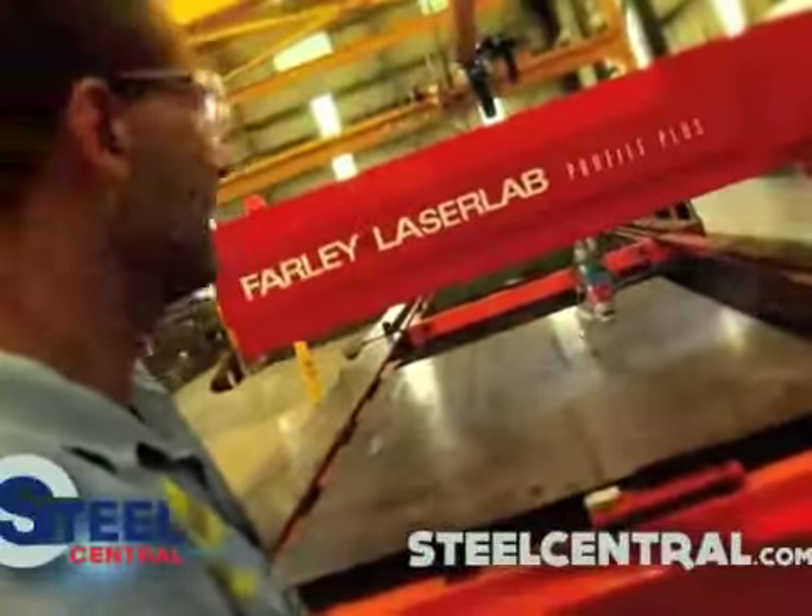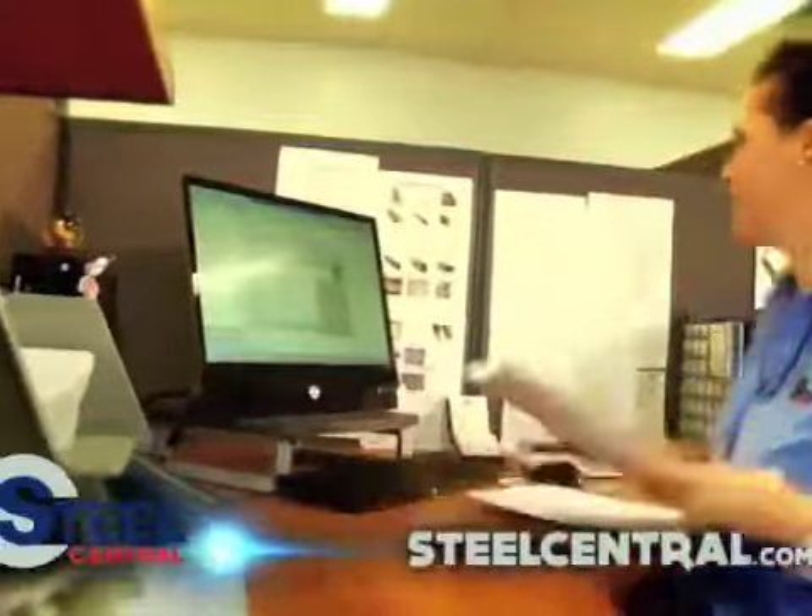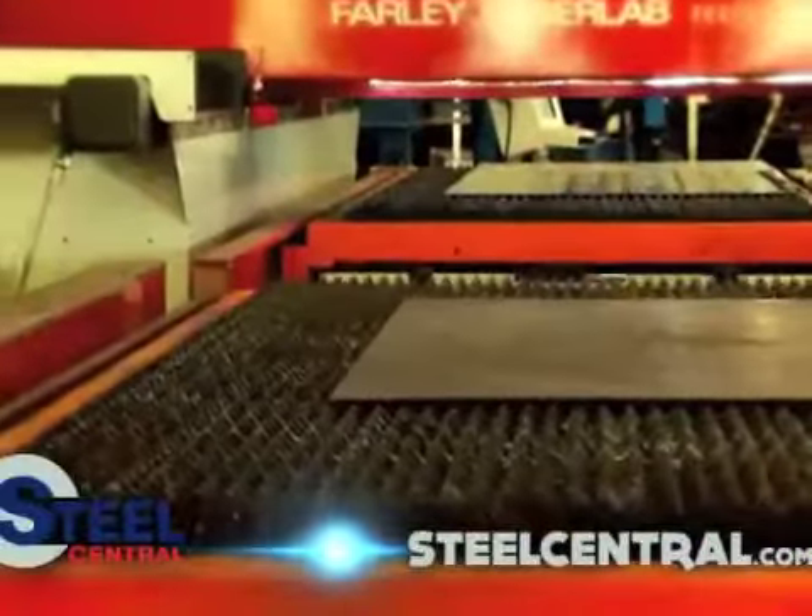Steel Central — we deliver on our service promises. Get it done right the first time. Fast turnaround, consistent high quality. Find us on the web.